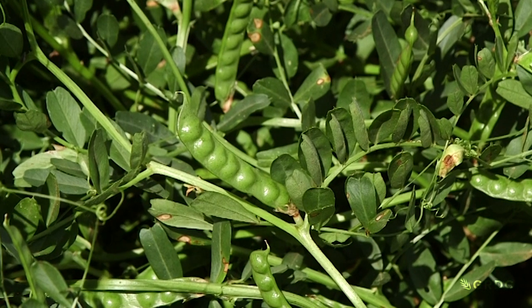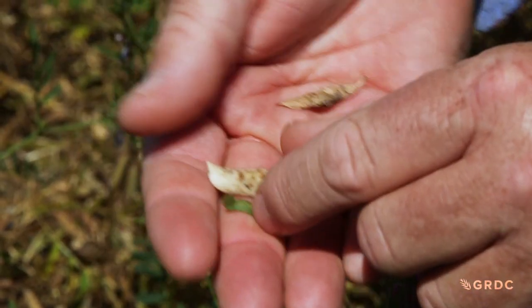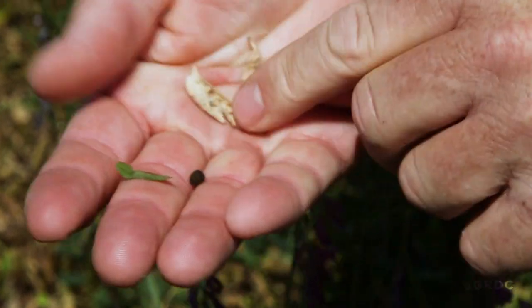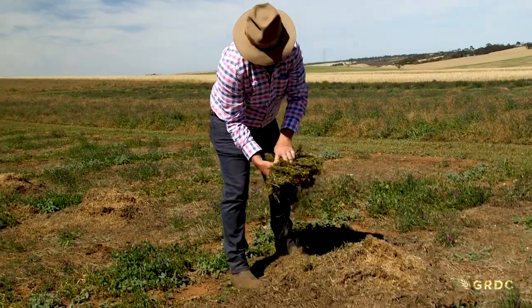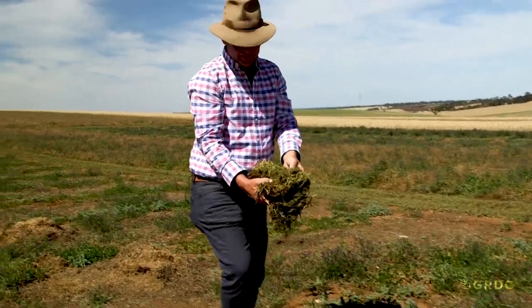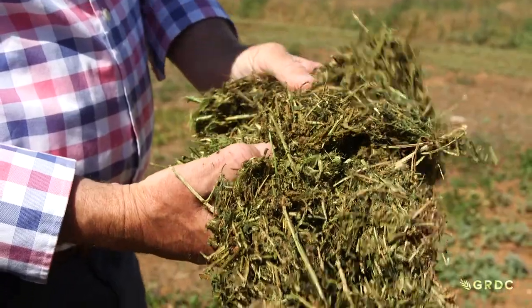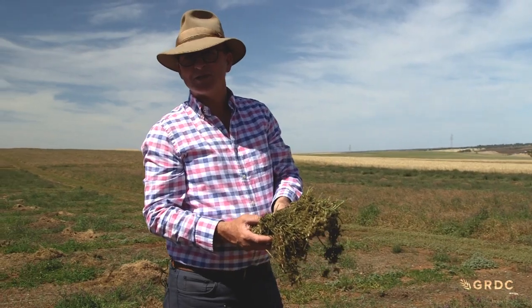The seeds of Common Vetch are edible for ruminants, while the smaller seeds of the Woolly Pod Vetch can be toxic, so it's mostly cut for hay before it goes to seed. This is hay that was cut — it's been on the ground for a month now, but it's still green inside, just weathered on the outside. It's a nice colour. Cows eat with their eyes as much as we do.